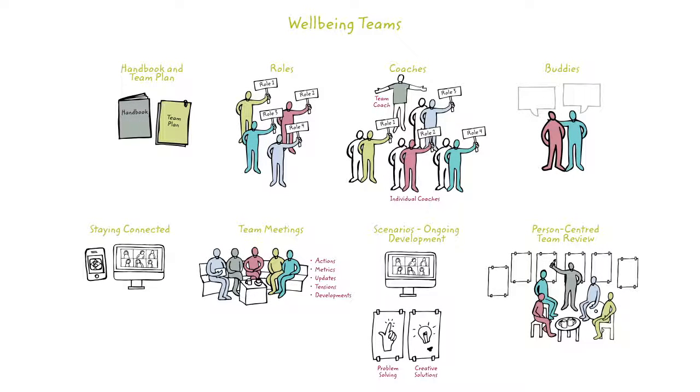Wellbeing teams offer a fresh approach to home care that's different in two ways: how people are supported and how the team works together. The wellbeing in wellbeing teams stands for both people supported and for team members. You cannot do one without the other.